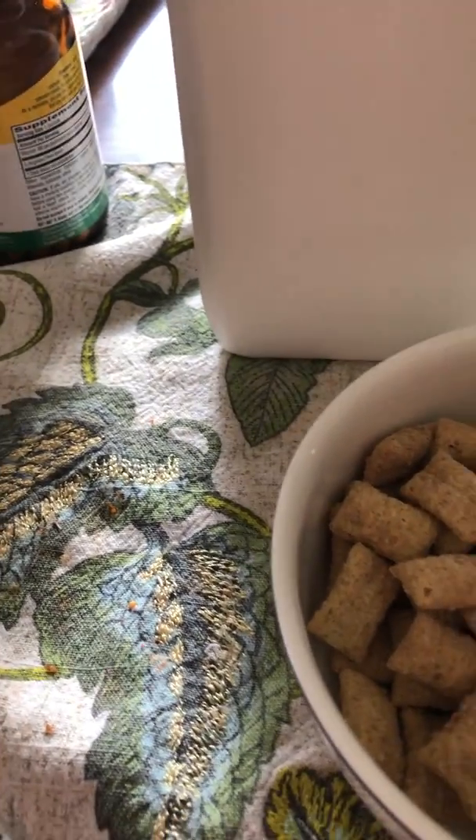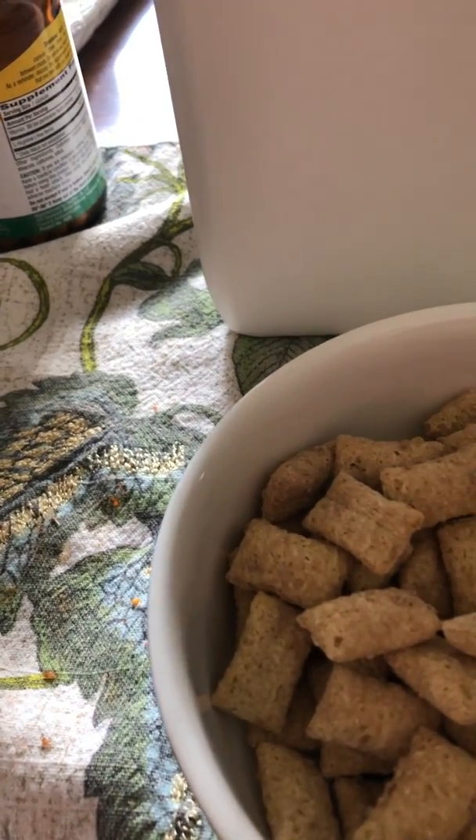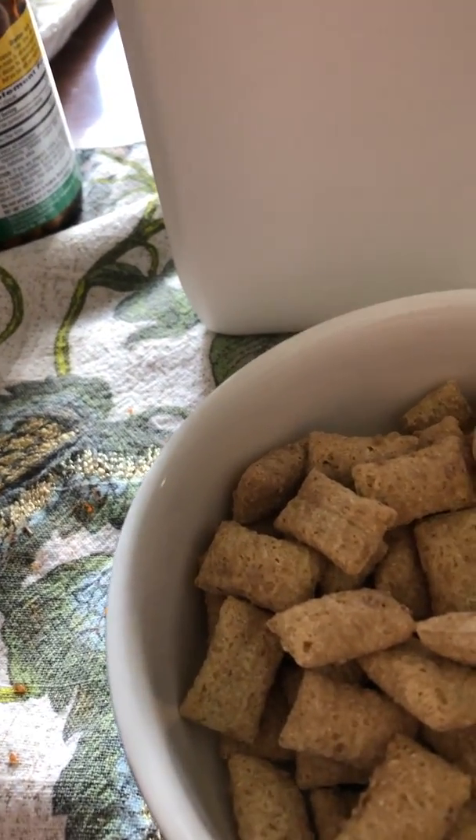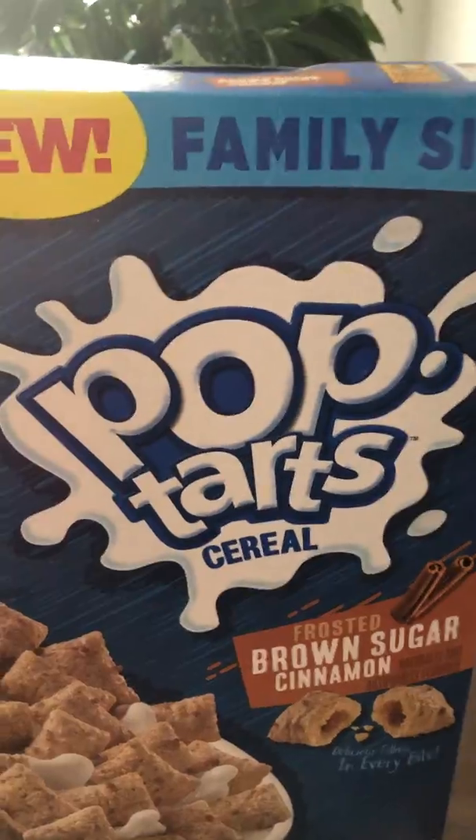Hey guys, it's Stefan, SportsNut again, and I got my cereal that I promised Andy and a few others that I would do. So here's Pop-Tart cereal, brown sugar, and then I've got the back.